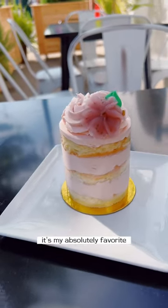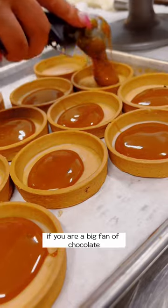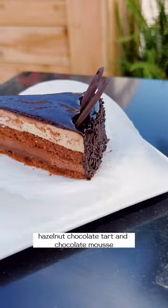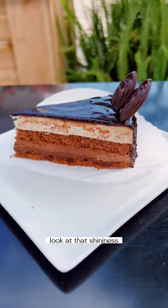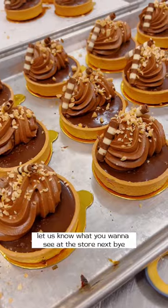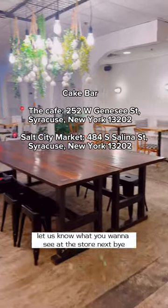The cherry blossom cake is my absolute favorite. If you are a big fan of chocolate, we have triple chocolate cake, hazelnut chocolate tart, and chocolate mousse — look at that shininess! Let us know what you want to try and what you want to see at the store next. Bye!